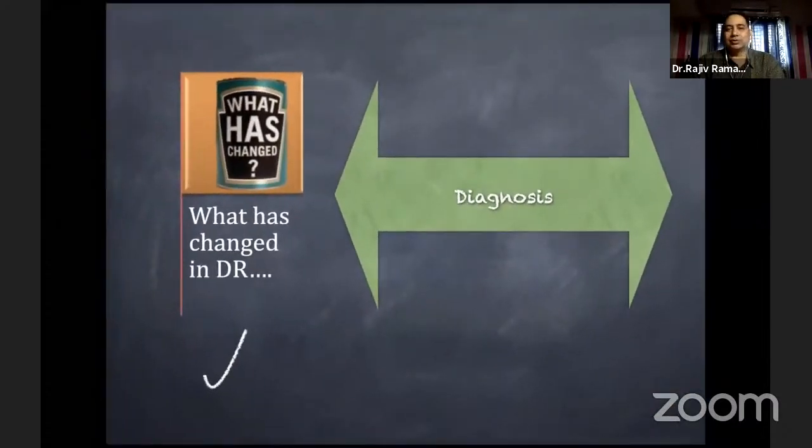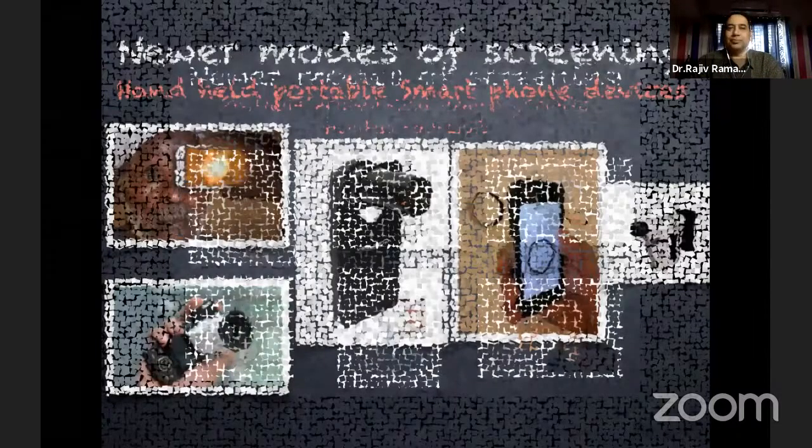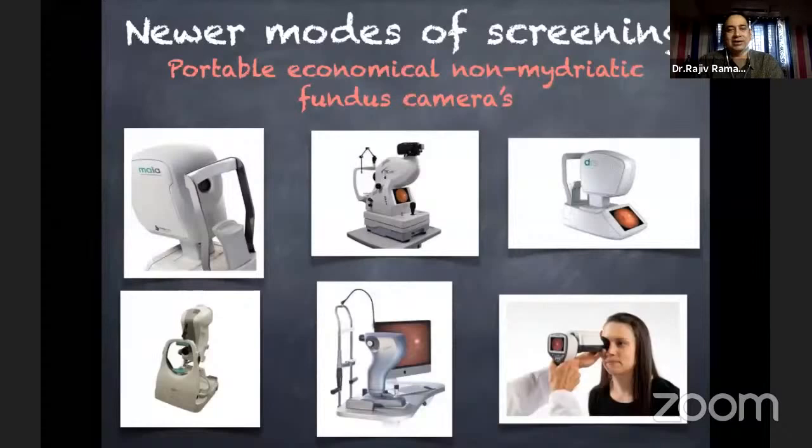The diagnostic modalities have also changed. For screening now, we have a lot of handheld portable smartphone devices which are pretty good. There is a lot of evidence — even recently a meta-analysis — showing these are good at detecting sight-threatening diabetic retinopathy. For early stages like mild DR, they may miss some cases, but they are good for detecting late stages. There are a lot of portable, economical, non-mydriatic fundus cameras available in the market, and Dr. Padmaja has listed some names in the chat box.